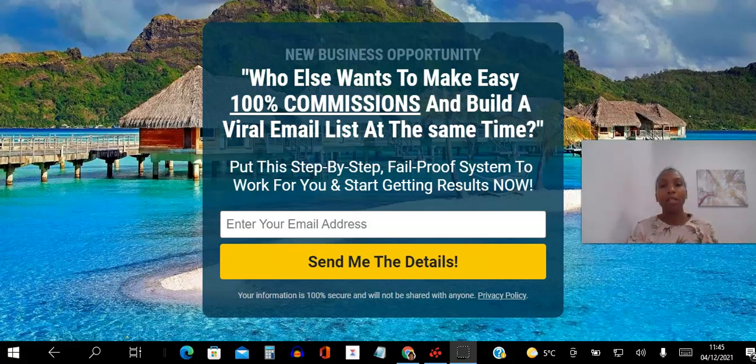You're building your email list, but at the same time you have the opportunity to keep getting paid a hundred dollar commissions over and over again. Would you take a look at it? Would you at least create a free account to see if this is something that's going to work for you? Go ahead and click the link below to enter your email address.